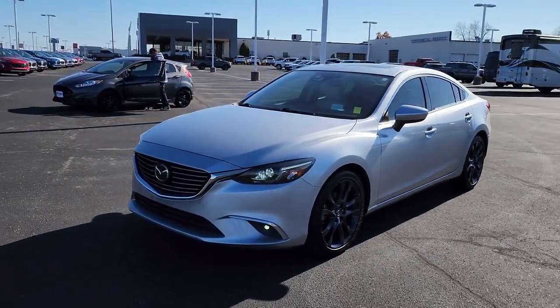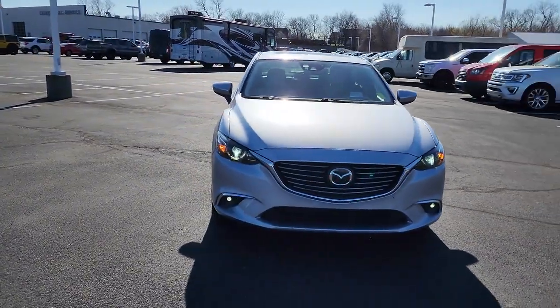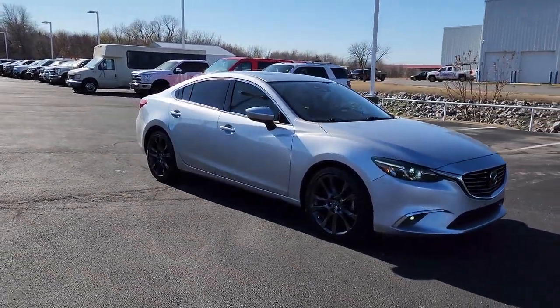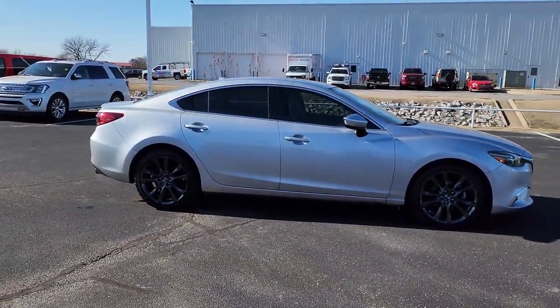Picture yourself in the 2016 Mazda Mazda 6. With less than 100,000 miles on the odometer, this vehicle stands out from the rest. Take a closer look at this athletic Mazda 6.